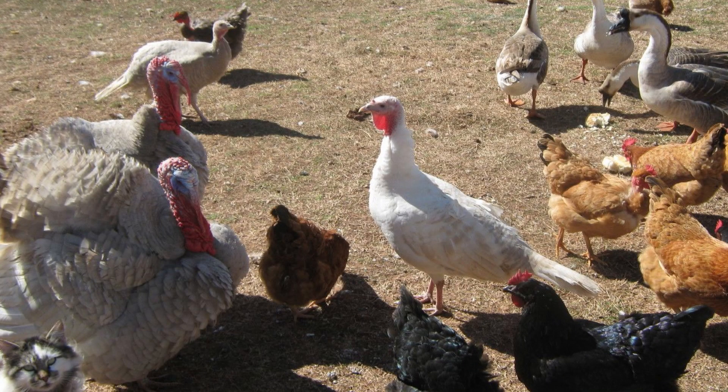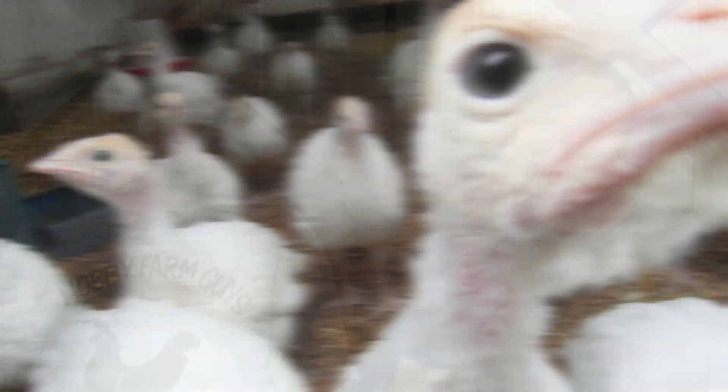The biggest concern when it comes to adding turkeys to chickens is disease. Turkeys are susceptible to many of the same illnesses that can infect chickens, including avian influenza, pullorum, fowl pox, and Newcastle's disease. But there's one disease that affects turkeys to a much greater degree, and that's blackhead. Chickens usually show no symptoms and can lead normal, healthy lives while carrying that disease, but blackhead in turkeys can be deadly, especially to young poults. Check with your local extension agent or veterinarian to see if blackhead is present in your area. If so, you'll probably want to keep your flocks separated.